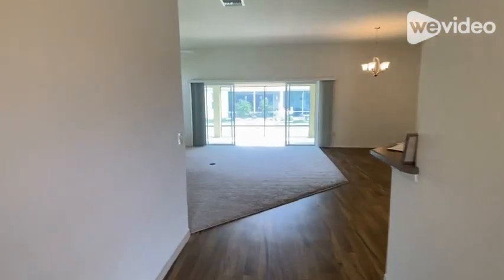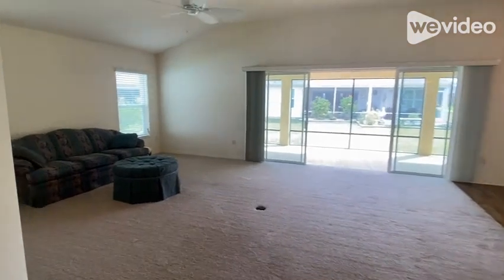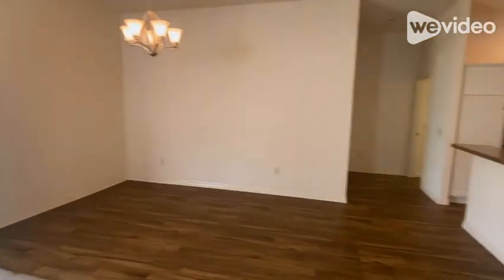Upon entry, you're greeted with high ceilings and a vinyl wood look flooring. The stretched floor plan is noticeable in the large open great room featuring dual slider doors.